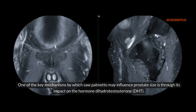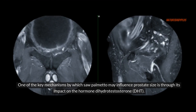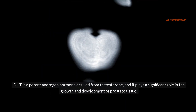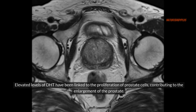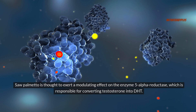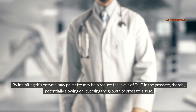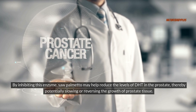One of the key mechanisms by which saw palmetto may influence prostate size is through its impact on the hormone dihydrotestosterone (DHT). DHT is a potent androgen hormone derived from testosterone, and it plays a significant role in the growth and development of prostate tissue. Elevated levels of DHT have been linked to the proliferation of prostate cells, contributing to prostate enlargement. Saw palmetto is thought to exert a modulating effect on the enzyme 5-alpha reductase, which converts testosterone into DHT. By inhibiting this enzyme, saw palmetto may help reduce DHT levels in the prostate, thereby potentially slowing or reversing the growth of prostate tissue.